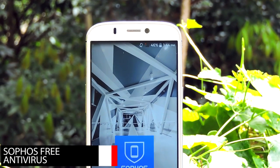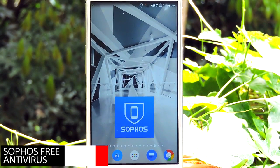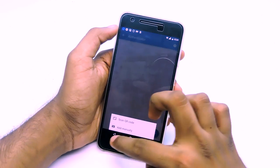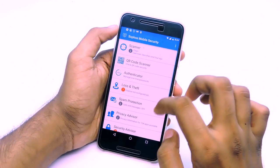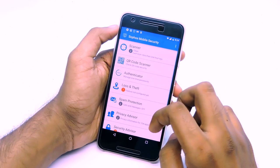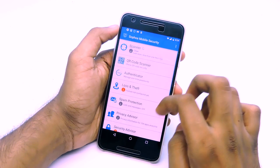Sophos Mobile Security is the next app on this list. The UI is pretty simple and clean, and it does offer some good services that I would actually use: QR code scanner, loss and theft protection, authenticator, privacy, security advisor, web filtering, and much more.